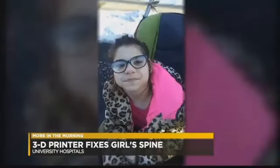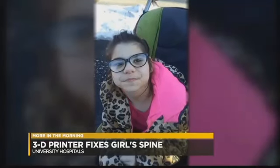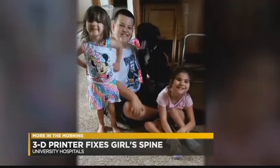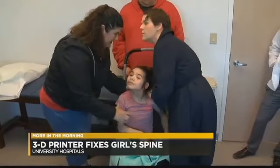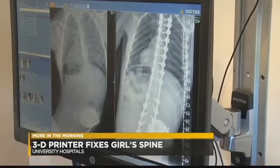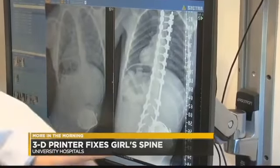Paige was the victim of shaken baby syndrome. The damage caused by that injury left her with cerebral palsy. Her spine was so curved that she spent a lot of time staring at the ground — until Dr. Christina Hardesty, an orthopedic surgeon at University Hospitals, met Paige and decided she could safely straighten her crooked spine using a brand-new technique that's only been done once before in Northeast Ohio.